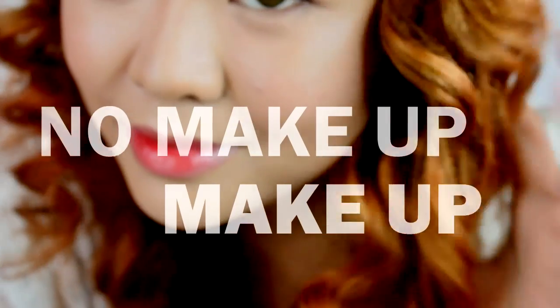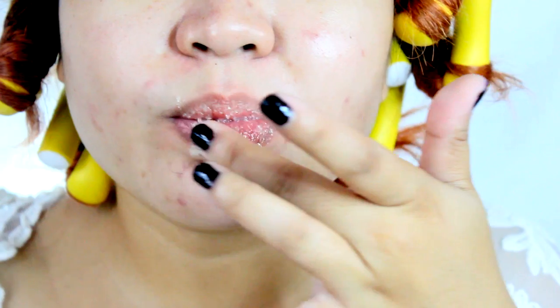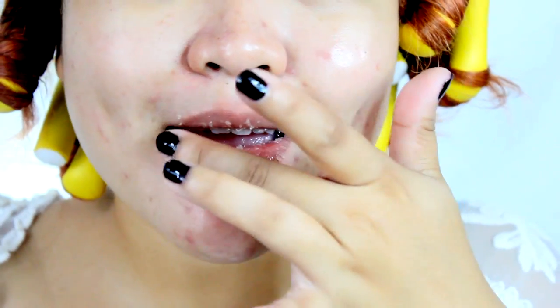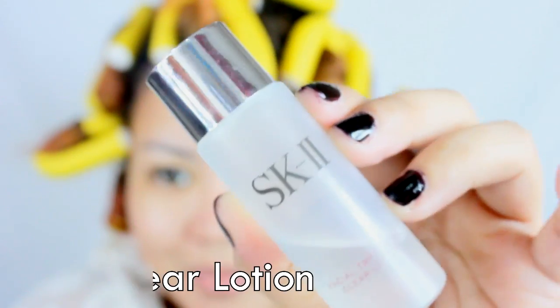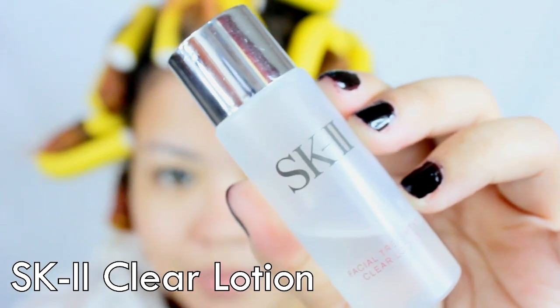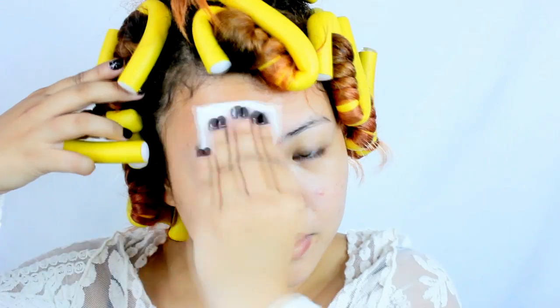But skincare is a pillar of makeup. The first thing that I do after I cleanse my face is scrub my lips using honey and sugar. Exfoliation is needed by your lips too. The next is I tone my skin using SK-2's Cleansing Lotion. It is important to remove all the remaining dead skin cells to make the skincare effective.